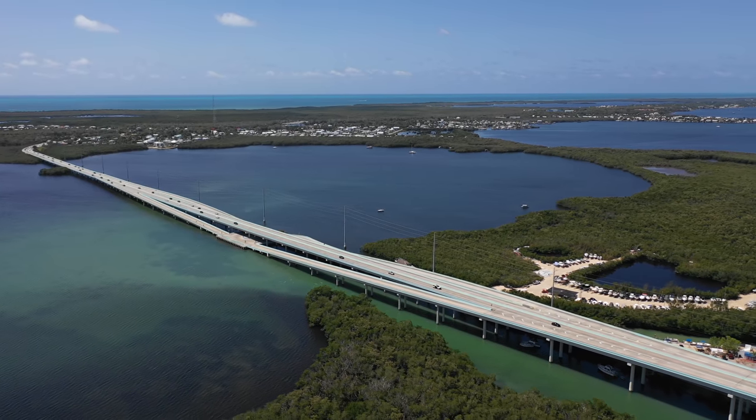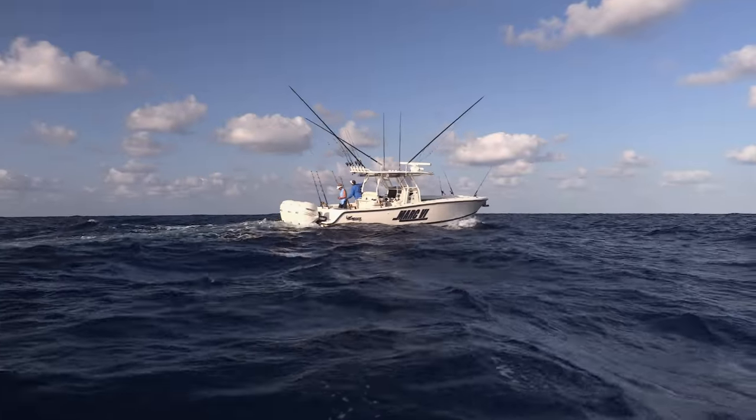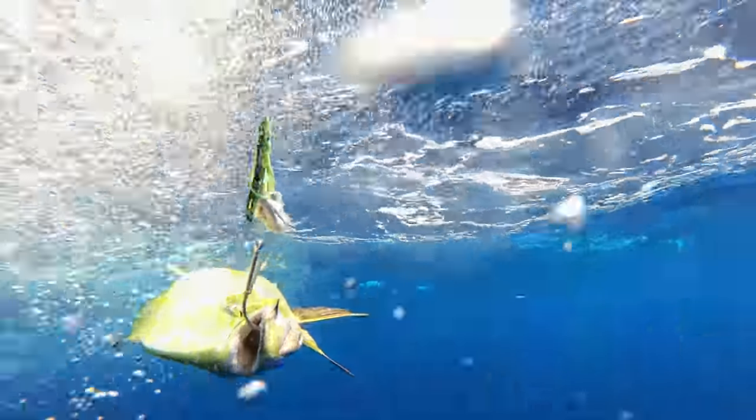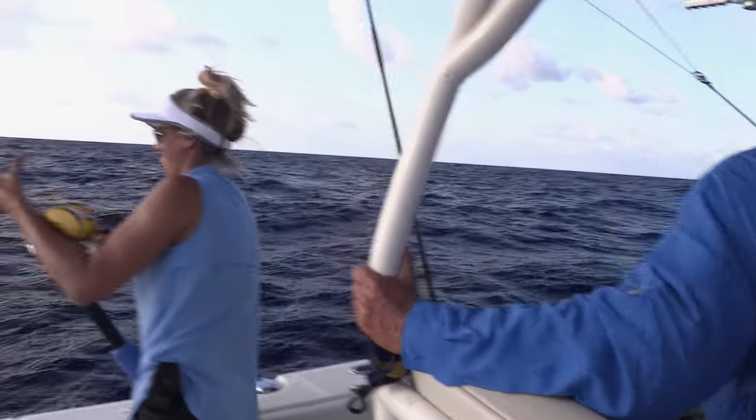Key Largo in the Upper Florida Keys. I'm out here in 285 feet of water trolling. The target is dolphin and I'm with Bree Andresy and she's hooked up to a good one. Stay tuned to see how this catch turns out.